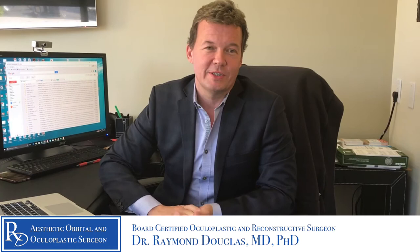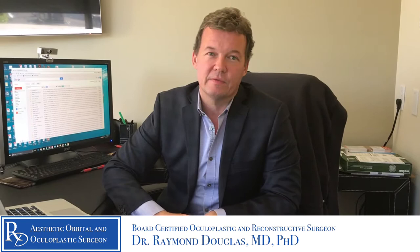Hi, I'm Dr. Raymond Douglas of Beverly Hills here in Los Angeles, and I wanted to talk to everyone today a little bit about the impact of Graves disease treatment on dry eye.